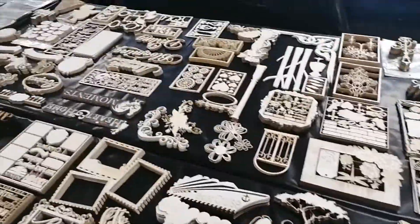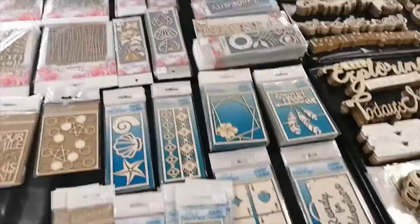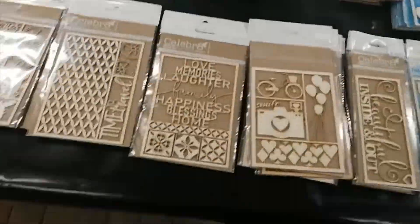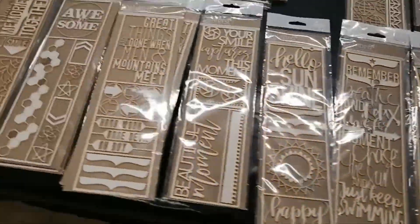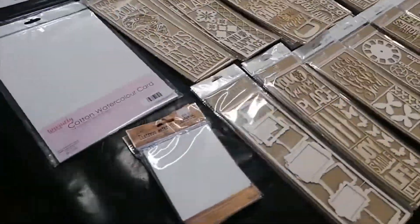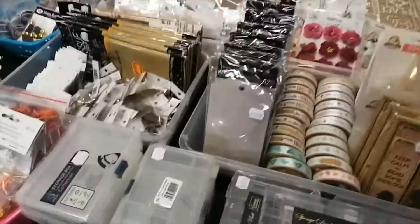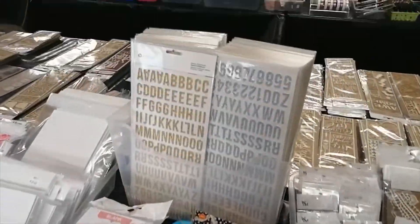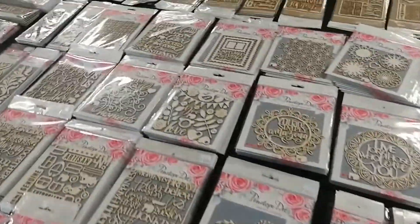We have literally, I think, over a thousand individual chipboard items in our store — they are all available online. If there's something that you're looking for and we don't have it, please let us know and we will make sure that we try and source it for you or have it custom cut for you. Look at all these items you can purchase.